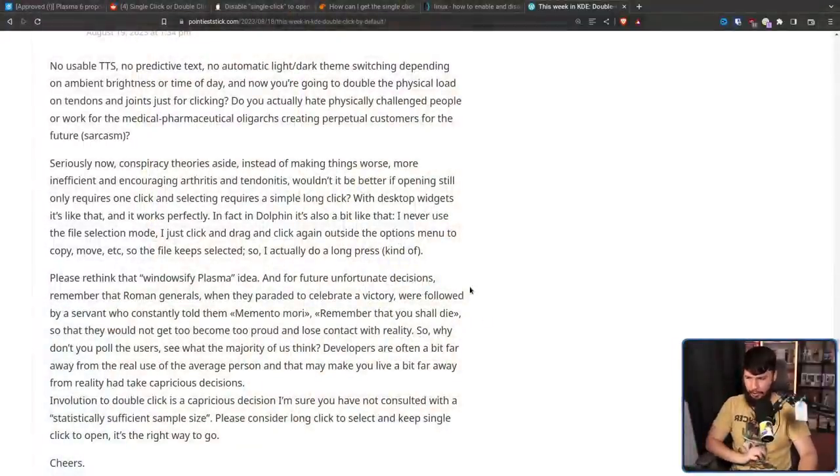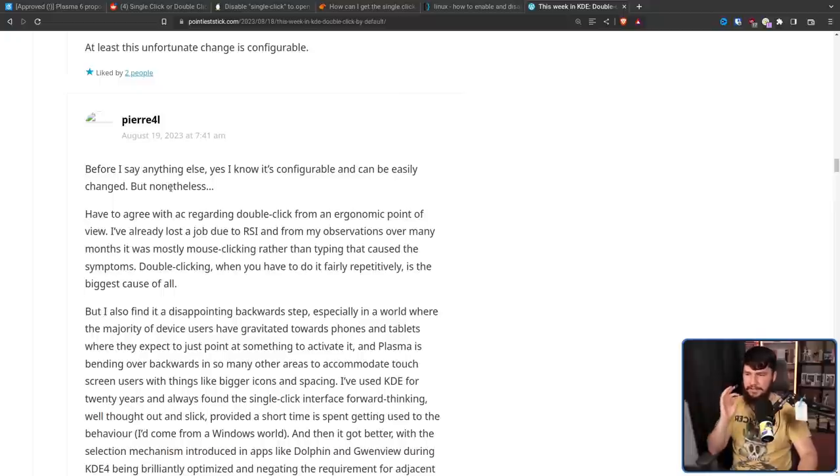A lot more importantly, it's better for people that suffer from extreme mobility issues, where doing a double-click might actually be a serious physical challenge — people that have alternative input devices, and people that are either worried about or suffer from RSI, a repetitive strain injury. Nate Graham also wrote a blog post about this change, and this part was the main focus of the criticism in the comments: instead of making things worse, more inefficient, and encouraging arthritis and tendonitis, wouldn't it be better if opening still only requires one click, and selecting requires a simple long click? One commenter said: I've already lost a job due to RSI, and from my observations over many months, it was mostly mouse-clicking rather than typing that caused the symptoms. Double-clicking when you have to do it fairly repetitively is the biggest cause of all.